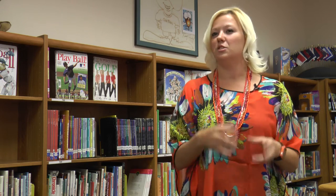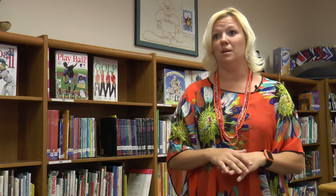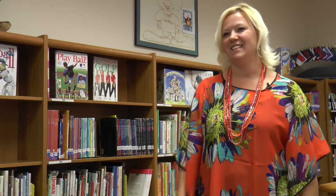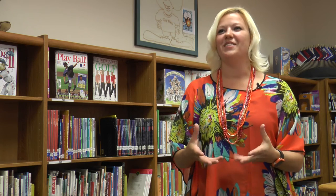they're able to apply what they're learning in school to stuff that they're interested in. The changes I've seen in kids and their development and being able to show what they know has come just 180 degrees. I feel like by the end of the year I've got 22 little teachers.